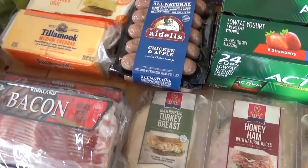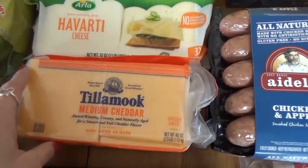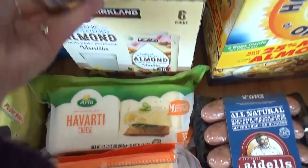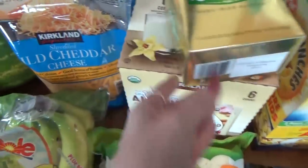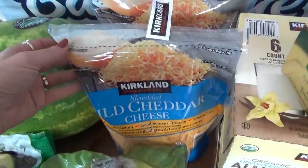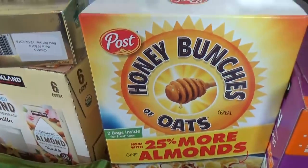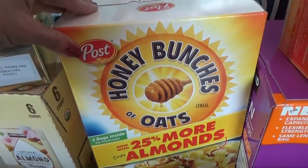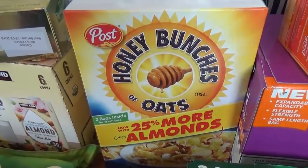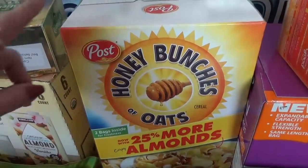Over in the dairy section we got some slices of cheddar, some slices of Havarti, some Kerrygold butter, and a double pack of shredded cheddar — one of those packages will go directly into the freezer. Back over here we got a big box of Honey Bunches of Oats, which is not something I normally buy, but it was on sale — less than five dollars for the big box — so we decided to let the kids give it a try.